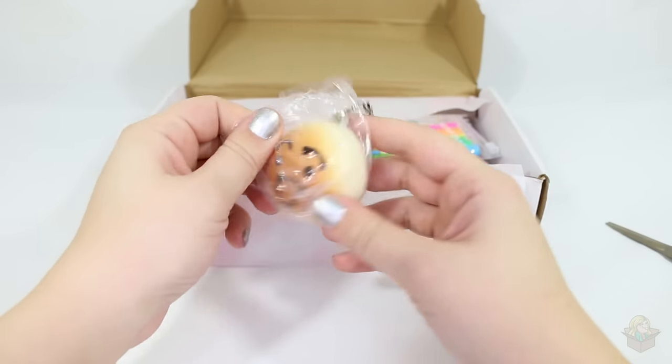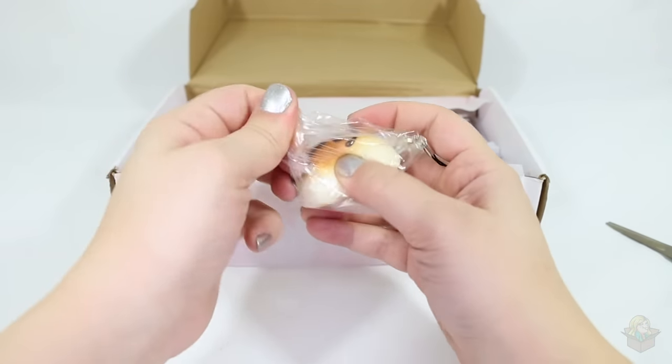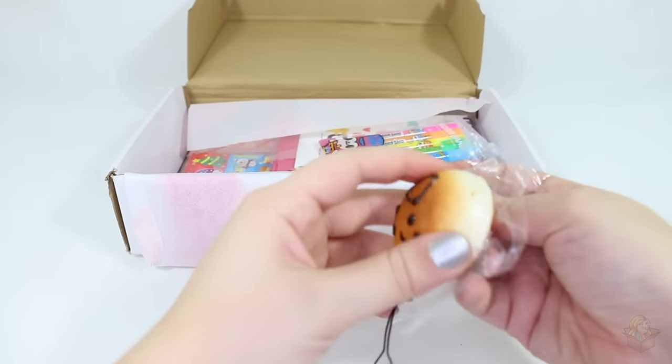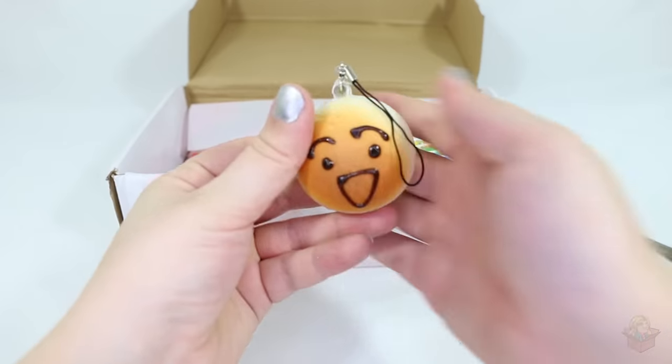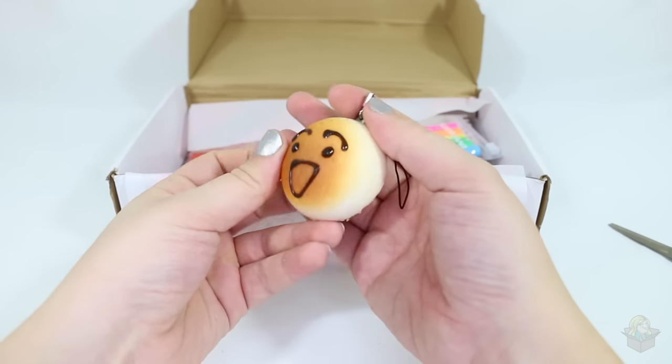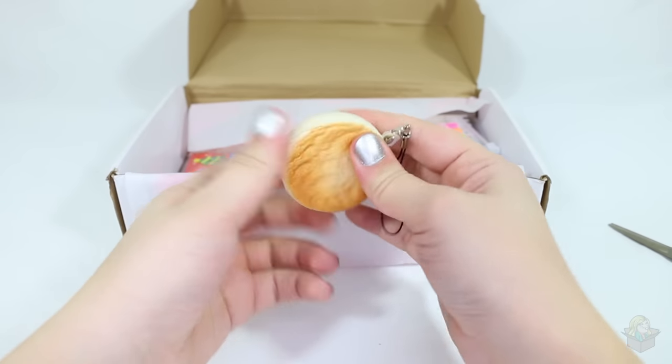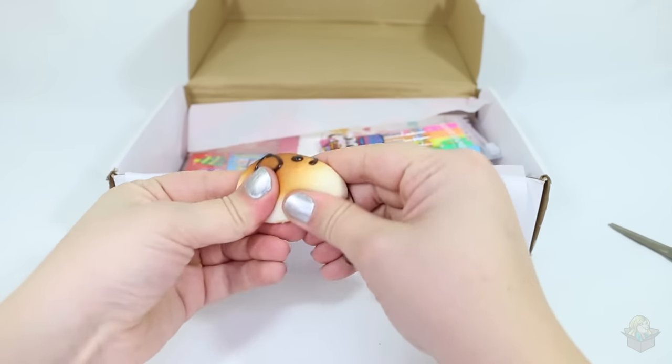Up next, let's get this squishy. Yep, it's a squishy with a little smiley face on it. Not a whole lot to say about it except that it's a squishy, and it's like a little keychain — you can stick it on anything really.